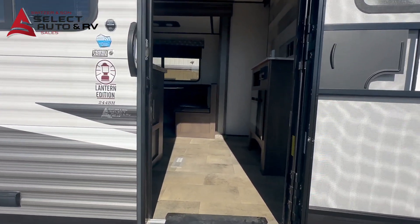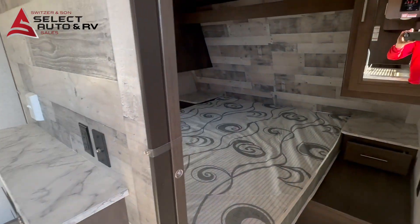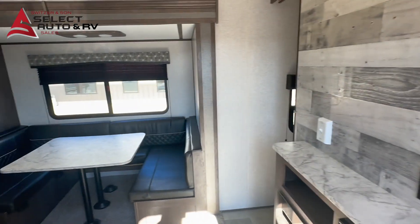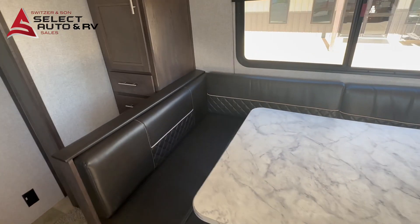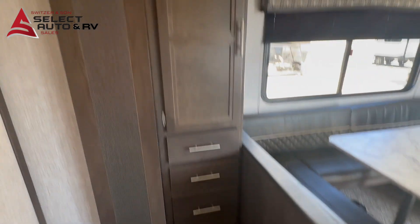5500 pounds dry weight, front queen walk-around bed — this unit is exceptionally clean. It has a big slide with a u-shaped dinette everybody loves. All the upholstery is in exceptional shape, and there's a nice spice closet or pantry space over here.